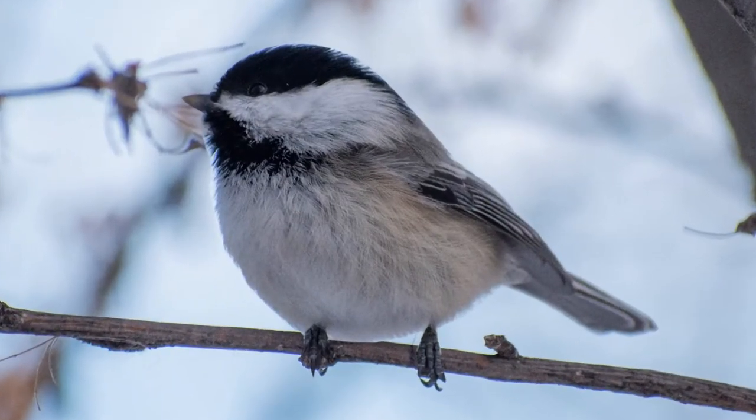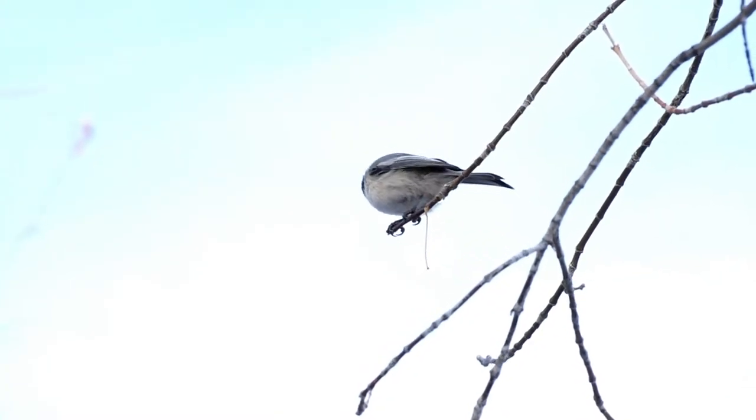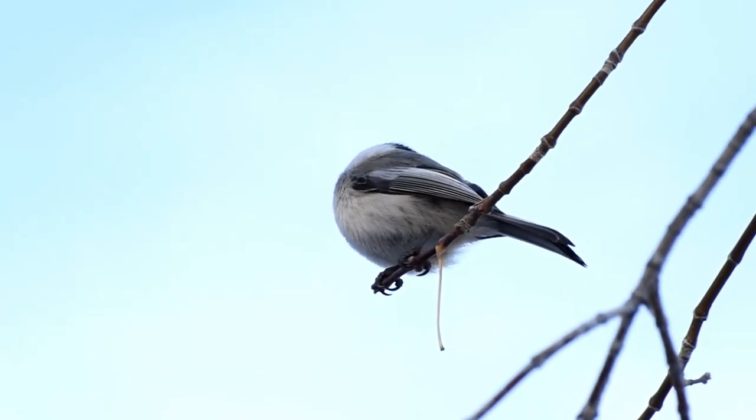This bird can be identified by its distinctive black cap and bib, as well as its white underbelly with rusty brown flanks and a short black beak. The chickadee can be found all across North America on the edges of forests as well as in urban environments. These are non-migratory birds, so you'll be able to see them all winter.